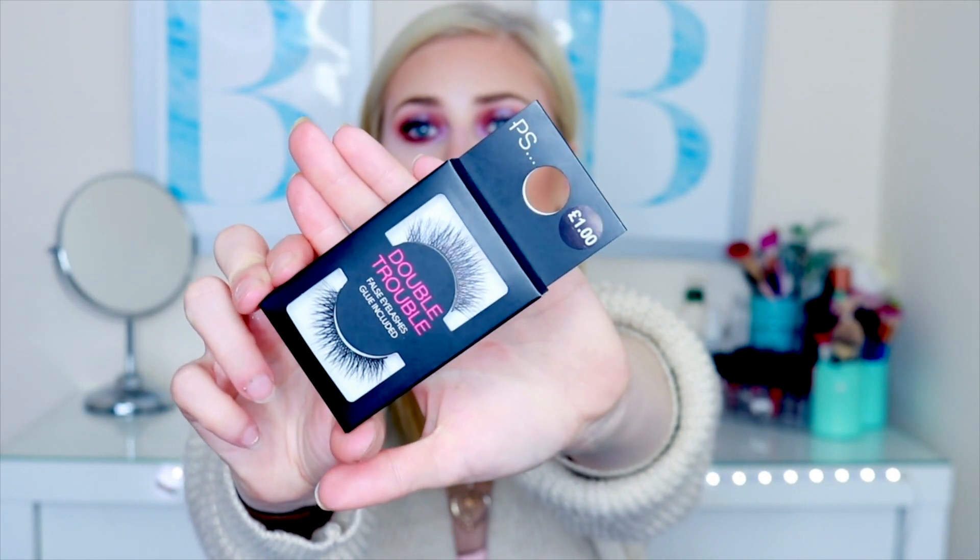I bought three pairs of lashes from Primark. They have this new style in their £1 lashes range — the Double Trouble False Lashes — and they are double-layered. It's quite hard to show you but in the close-up you can see they literally have two layers to them. I hate lashes that have one set because they just don't look natural; your lashes naturally have different layers. I love how wispy they look. I got two packs because when I saw them I knew I'd love them. They do have glue included but I never use that glue — I find it so weak compared to duo glue. I even reuse these lashes to spend less and it is a bit more sustainable.